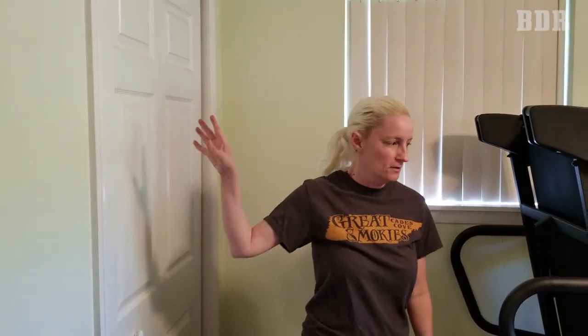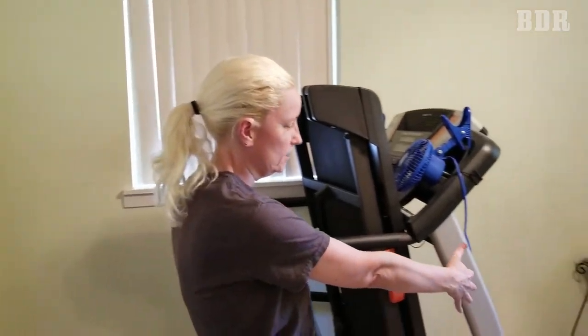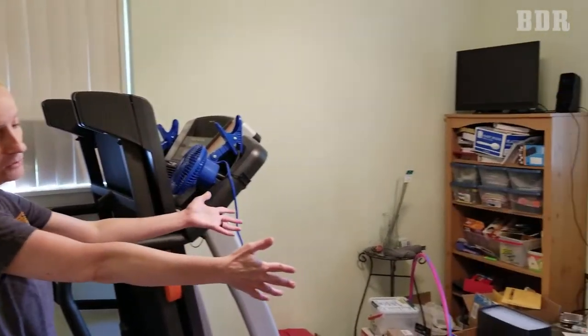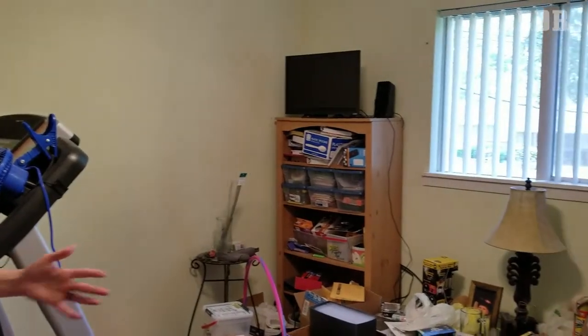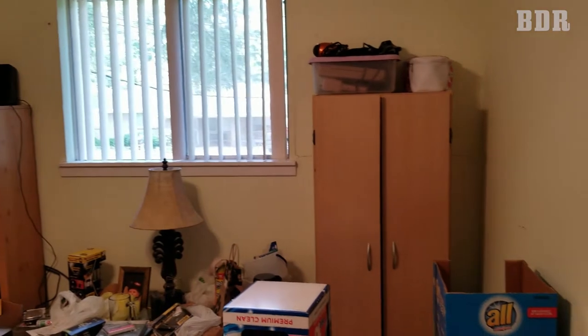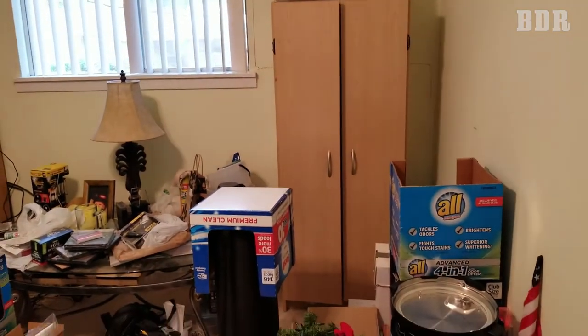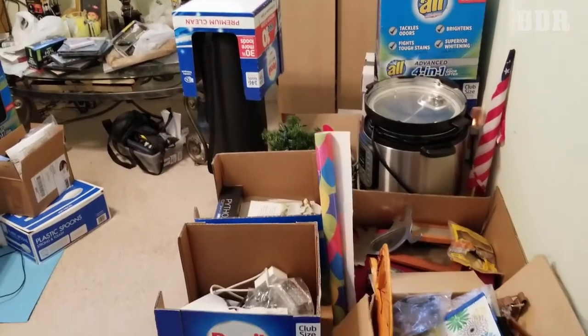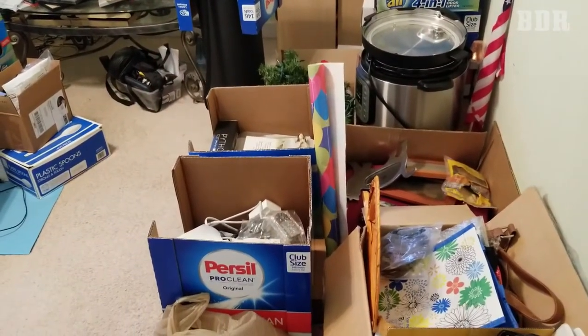We're starting to organize our office, which has conveniently turned into a junk room. We have to go through this closet, all this stuff right here, everything on the shelf, the table, and everything against this wall. We've already decided that's going to be either the sale pile or the donate pile.